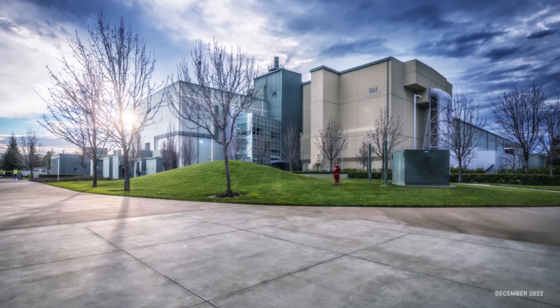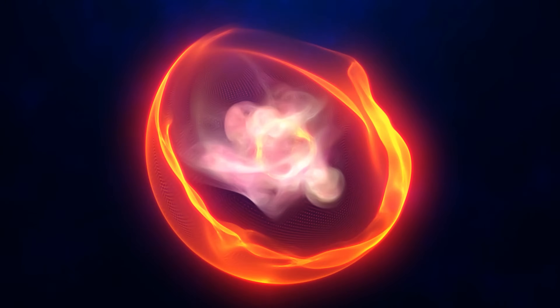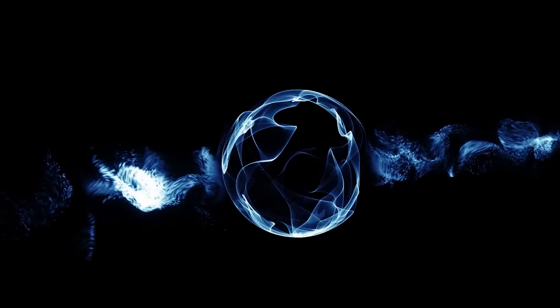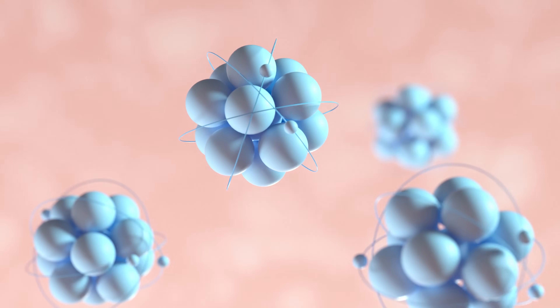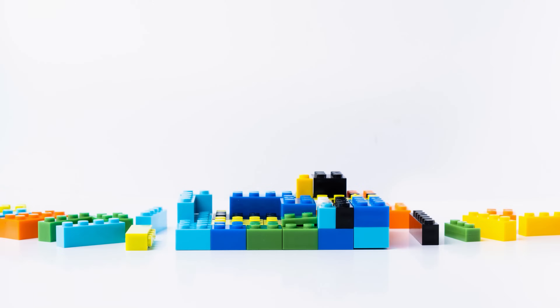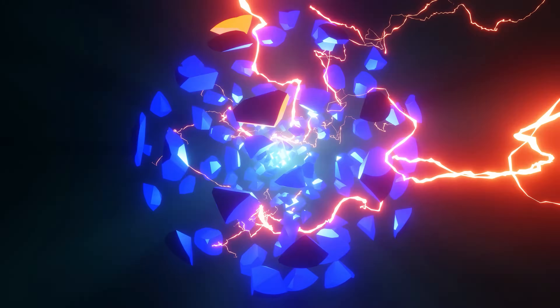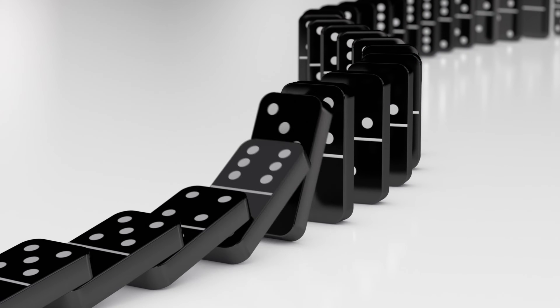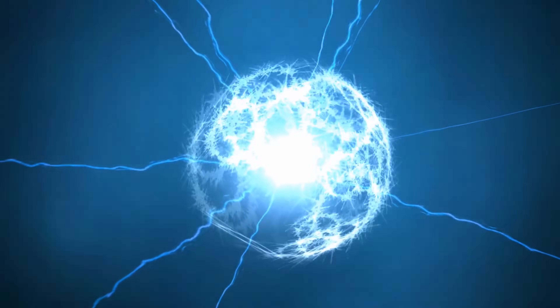In December 2022, something extraordinary happened at the National Ignition Facility. For the first time, a man-made device achieved a fusion reaction that produced more energy than was consumed. This is known as fusion ignition. Fusion ignition is like connecting Lego blocks — but instead of just joining two blocks together, you join so many that the energy release starts a chain reaction, causing more and more blocks to join on their own. It's like lining up a row of dominoes and knocking over the first one, each knocking over the next until all fall. The energy from the lasers triggered a thermonuclear reaction that continued on its own, releasing more energy than it took to trigger it.